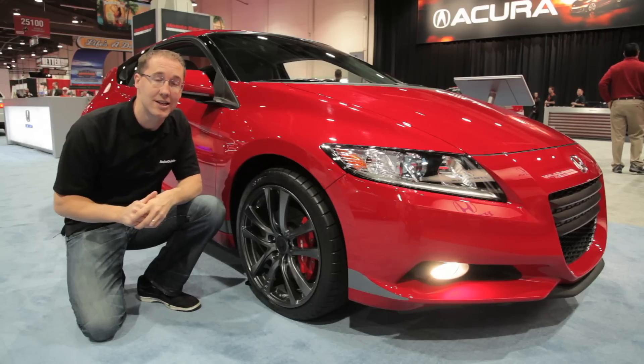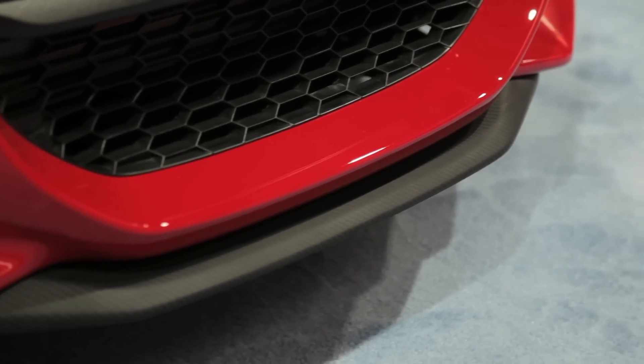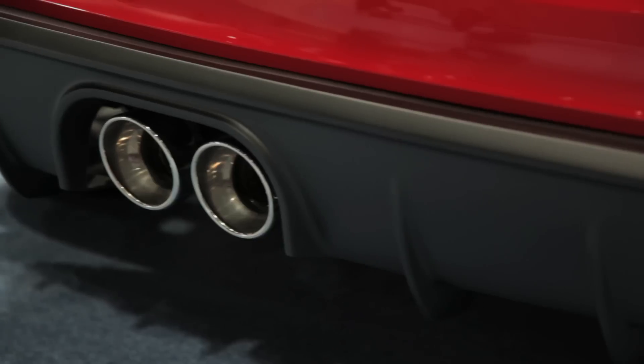Helping the CRZ concept look a little better is a front lip and a rear spoiler, both of which you can already get from your Honda dealership. On top of that, the HPD team developed a new rear diffuser and that nice center exit exhaust system.